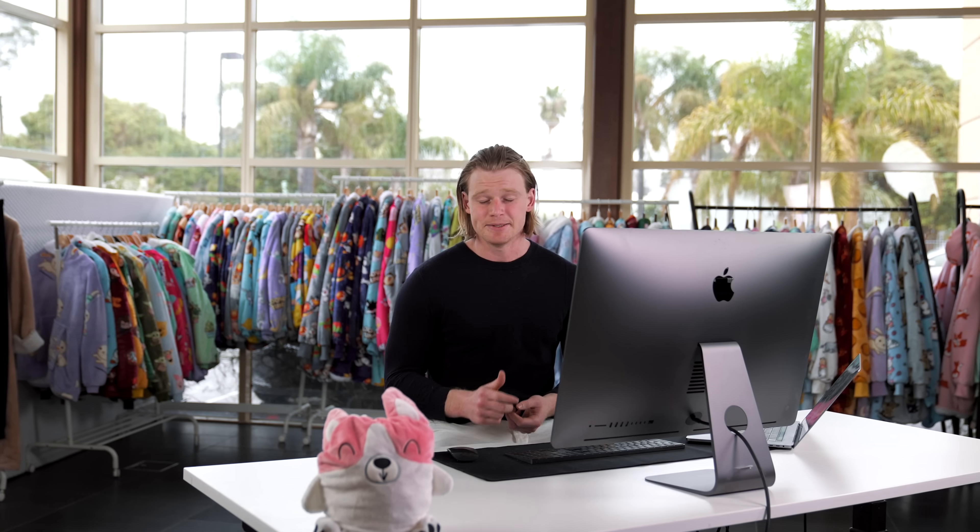Let's jump into Shopify now and set up a Klaviyo account. I'm going to walk you through all the features that we use and your main flows that you need to set up to make email successful. Let's do it.